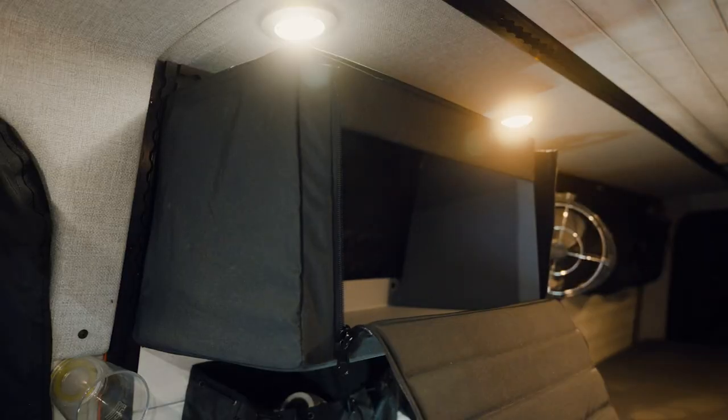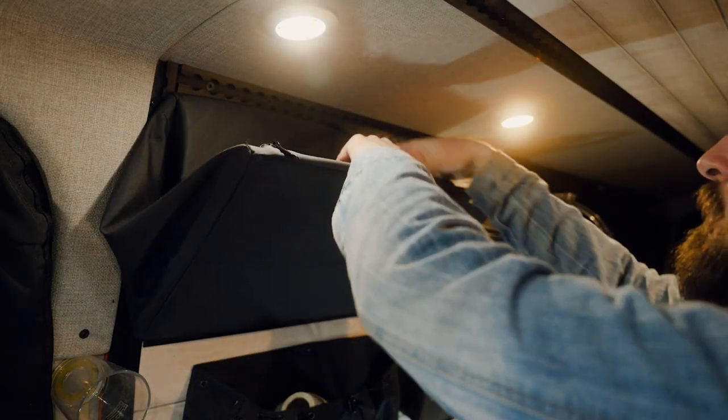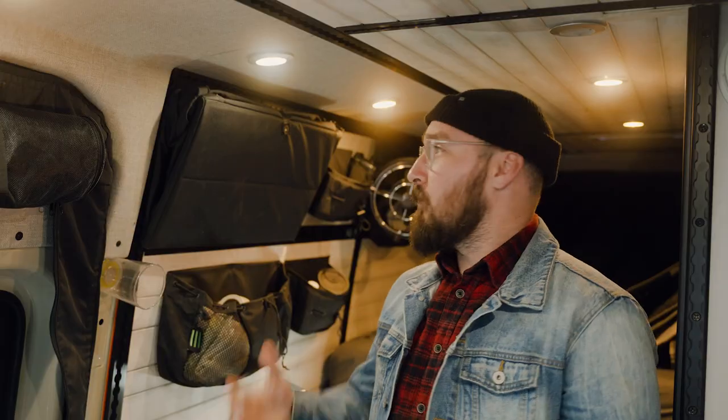First things first, this is the perfect space-saving solution for those who prefer not to feel claustrophobic when they're in their van. The way we accomplish that is by collapsing the cabinet into the wall and then latching it with a strap — and just like that, way more headroom.